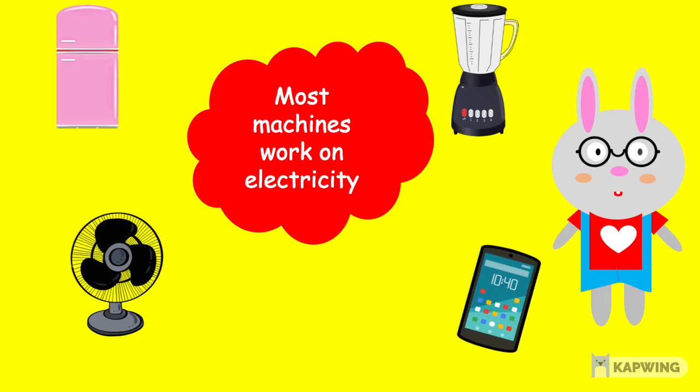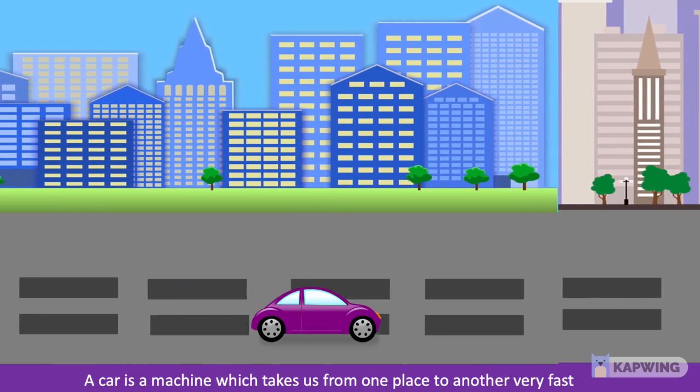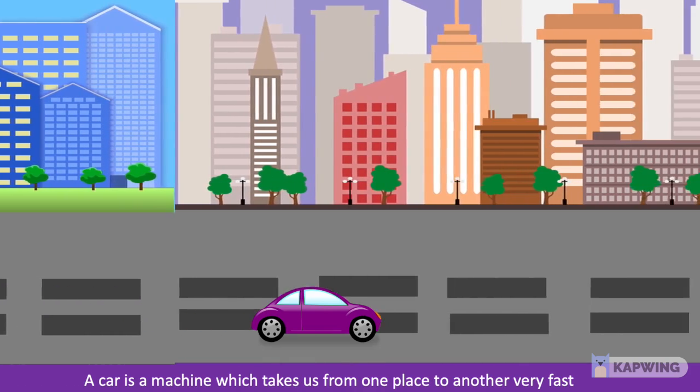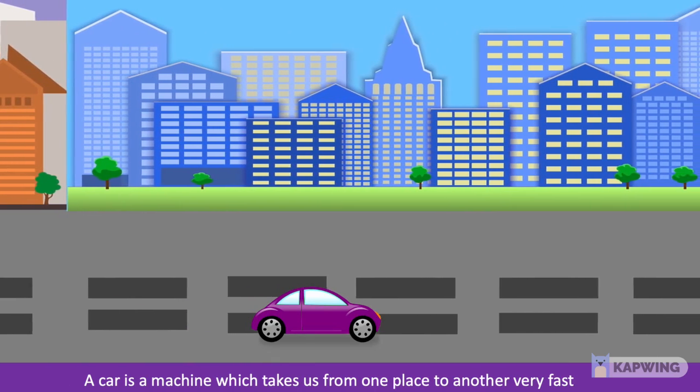They all use electricity to work. Children, a car is also a machine which takes us from one place to another very fast.